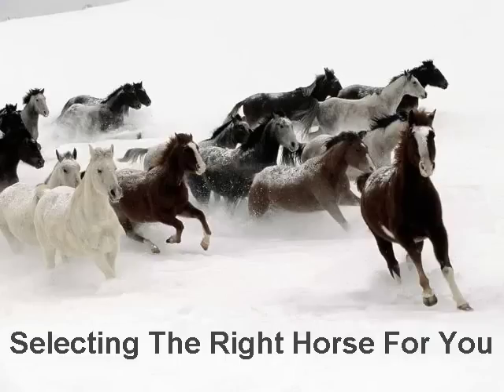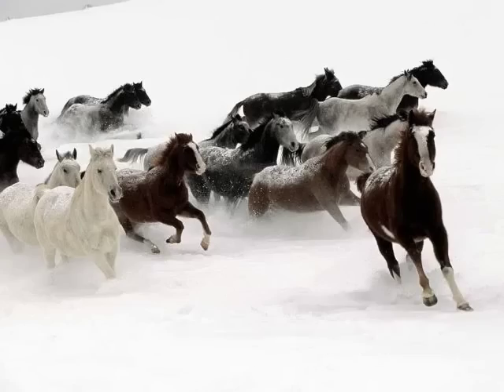Learn how to choose a horse so you can decide which horse would be a good fit for you. With over 300 breeds of horses worldwide, coming in all colors, shapes, and sizes, the choices are virtually unlimited.